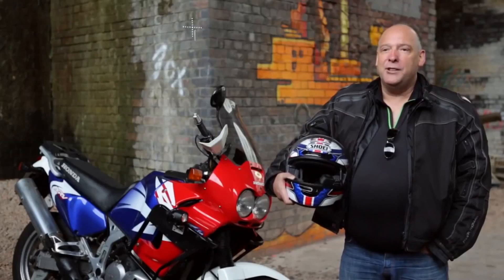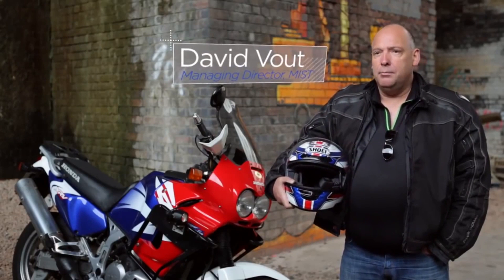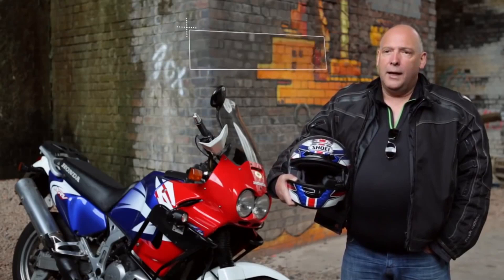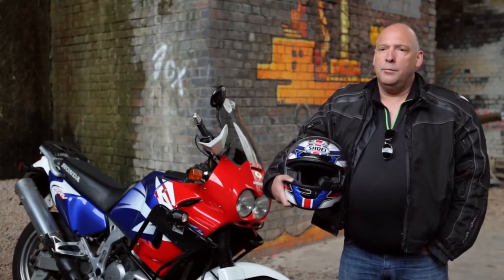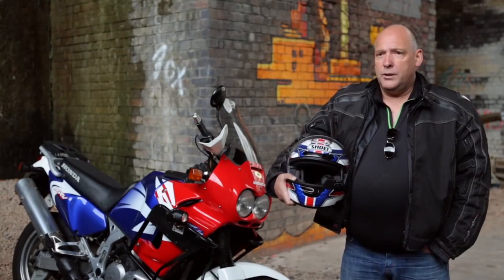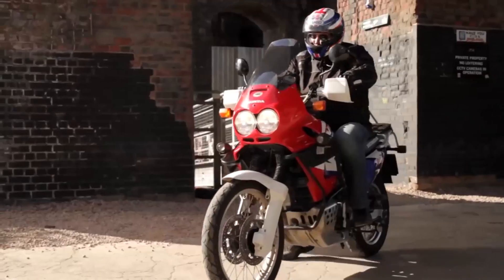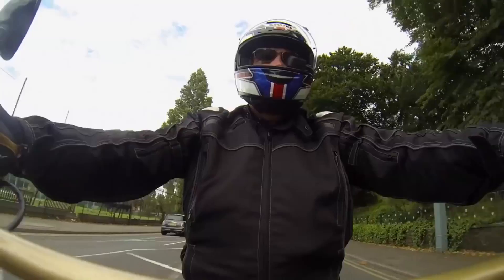My name is Dave Vout, I'm the Managing Director of MIST, Motorcycle Information System Technologies. We've developed a new system for motorcycles of which the core product consists of an on-board computer and a heads-up display that sits within the motorcyclist's crash helmet.